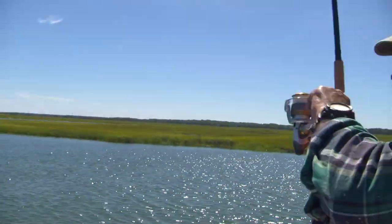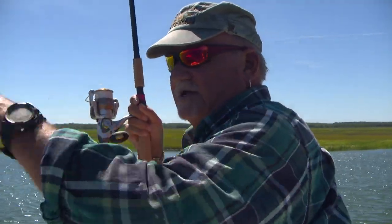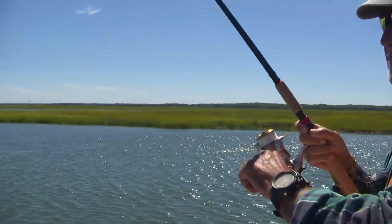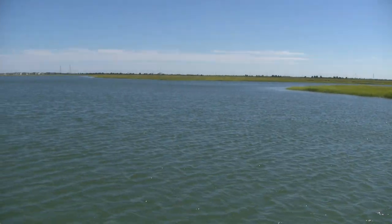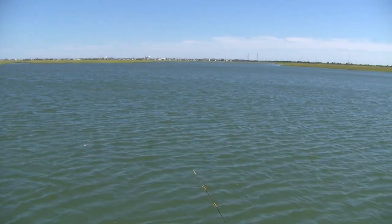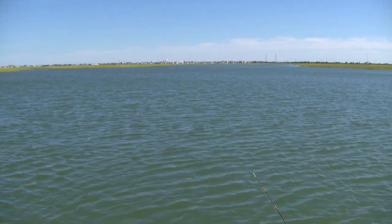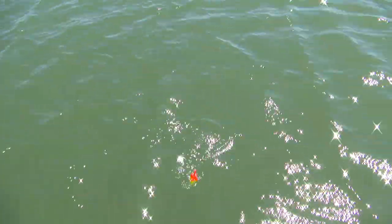Fish on! See, if we were up here drifting, that wind would have had us over there on the other side of this creek in no time at all. This way I'm letting the float do all the work, all the drifting. Nice — this should be a nice one.